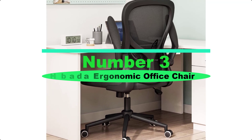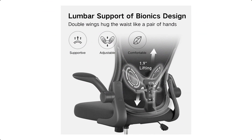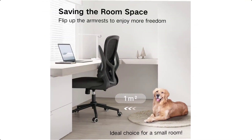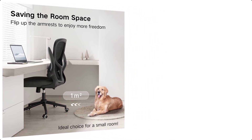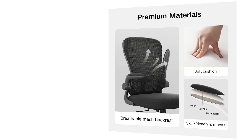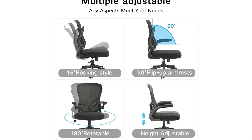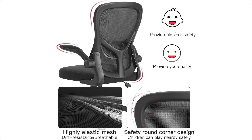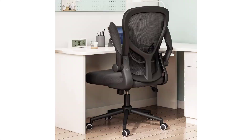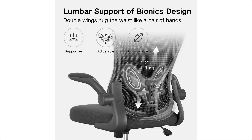Number 3: Hibata Ergonomic Office Chair. Double lumbar support provides customized ergonomic support, relieving fatigue from sitting for a long time. Space-saving flip-up arms let you push the office chair directly under the desk to use more area. Rocking leisure function: push in to lock in an upright position and pull out to activate the rocking motion; chair height is adjustable. High-quality material — thick seat cushion is not easily deformed, soft and comfortable; the mesh back keeps air circulation for extra comfort.